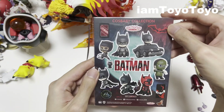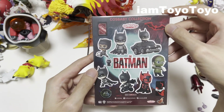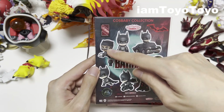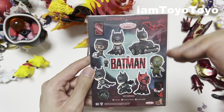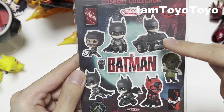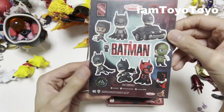Let's start off with the sticker because it is a free gift alongside the Batman Cosbabies figure that I got. You can see all the different variations of the Batman Cosbabies released along with the film, including Catwoman, Batman, Batmobile, Riddler, the red one. It's pretty nice of them to add this gift.